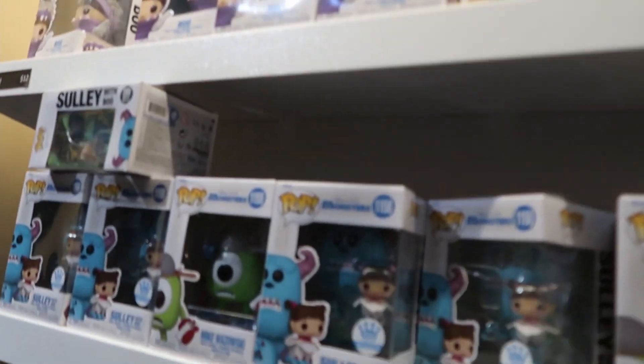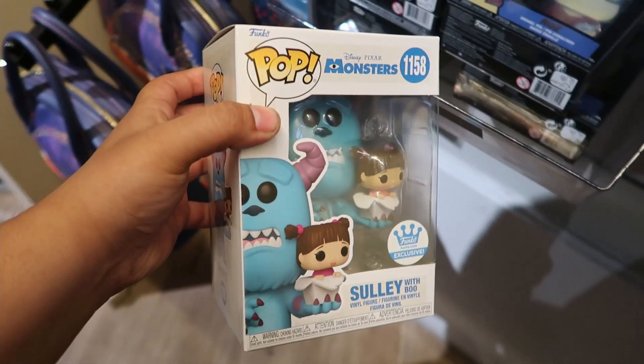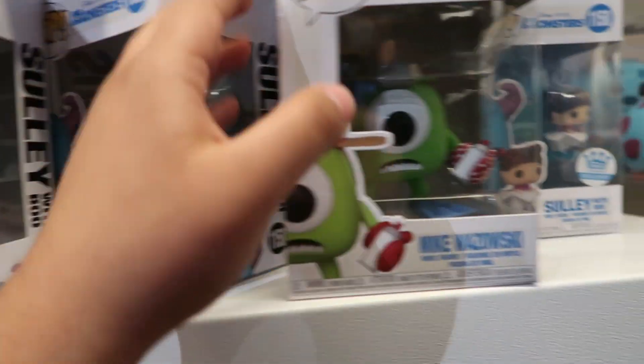In the Pixar section they have the Funko Shop exclusive Sully with Boo — I did get this one online and it's super cool. They also have Boo on her own, and Mike Wazowski from the new line.